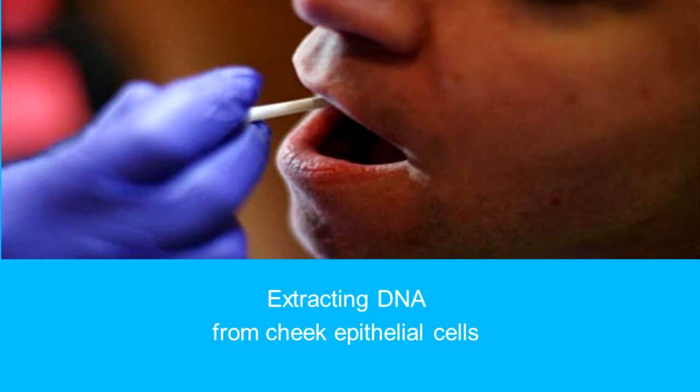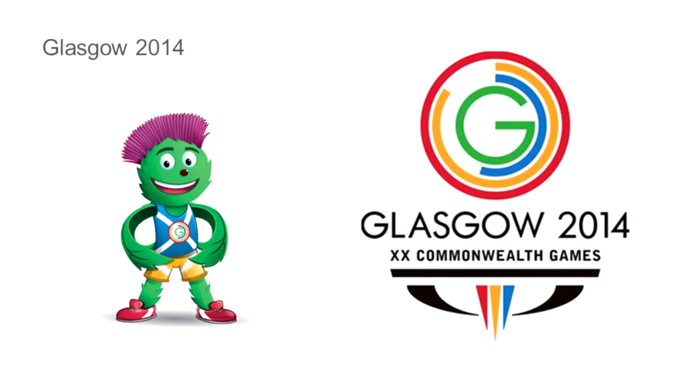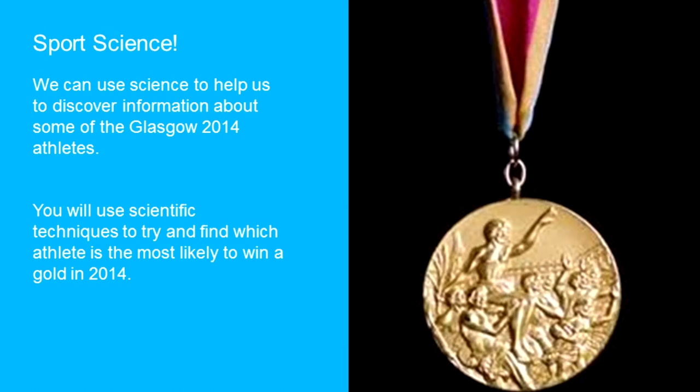Innovative units of work are developed at all levels and stages. One of our most recent developments has been a cell biology unit developed for pupils in the upper primary, with opportunities to carry out practical work using microscopes. This particular unit of work asks that pupils take on the profile of being a forensic scientist. One of the techniques explored and delivered as a practical experiment is a DNA fingerprint. The context of this scenario is changed on a yearly basis — this year it was the Commonwealth Games in Glasgow in 2014. Pupils were asked to carry out a DNA fingerprint on each athlete and then advise which sport they should pursue to achieve a Commonwealth gold medal.